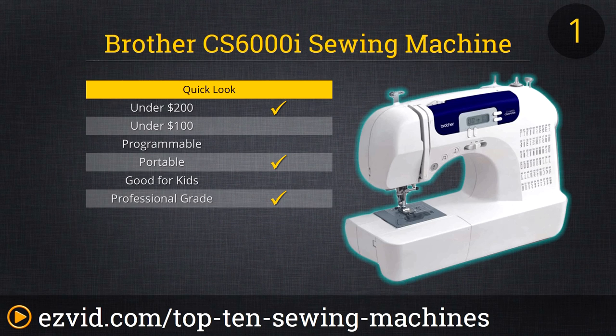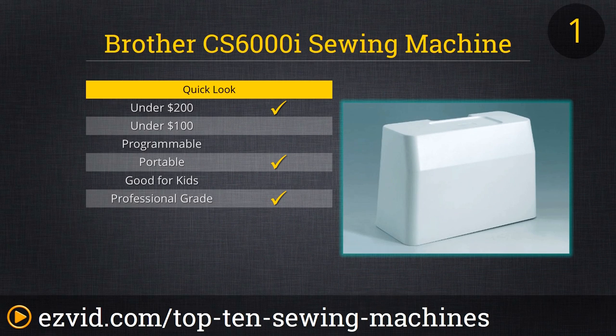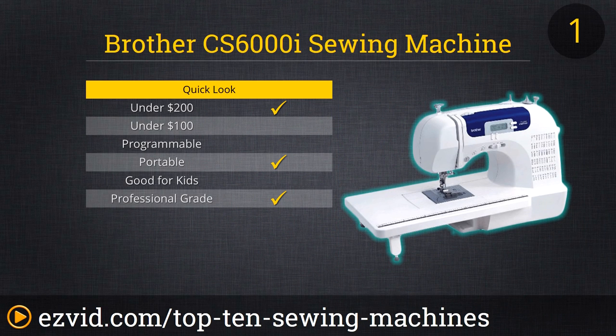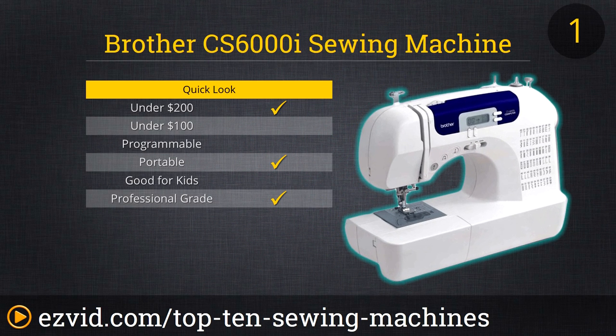At the number one spot on our list is the Brother CS6000i Feature-Rich Sewing Machine, a favorite of satisfied seamsters and seamstresses the world over. The CS6000i comes with 60 built-in stitches and 7 styles of one-step buttonholes. The jam-resistant drop-in bobbin makes threading a breeze, and setting stitches is as easy as pushing buttons while watching the LCD screen. At 13 pounds it's not exactly a featherweight, but the CS6000i is still readily portable, and the price can't be beaten for such a versatile, reliable machine.